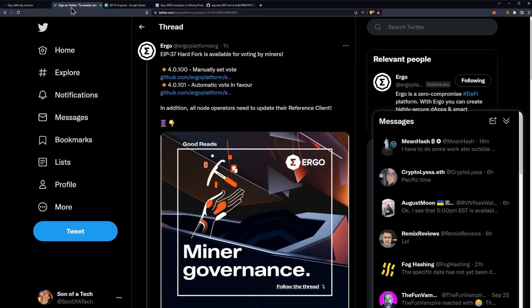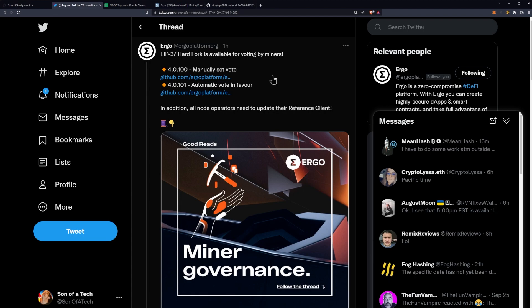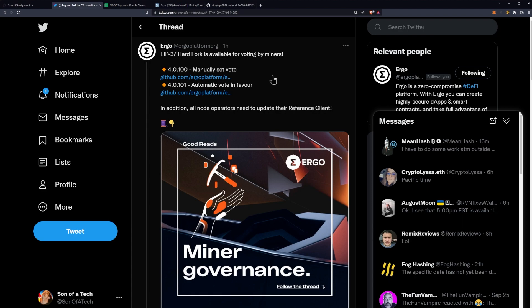Looking at Ergo's Twitter, we have EIP 37 hard fork voting availability. You can vote yes even if you're solo mining or just running a node — make sure you update to the version that reflects your vote. If you stay on the old node, your vote defaults to no. You can upgrade to version 4.0.100 and manually set your vote to yes or no, or download 4.0.101 to automatically vote in favor. All you have to do is download the jar file, place it in your files, and re-execute the Java start with the proper version. I've done an update guide on sonofatech.locals.com — I'll link it below. It's very simple to update your node.